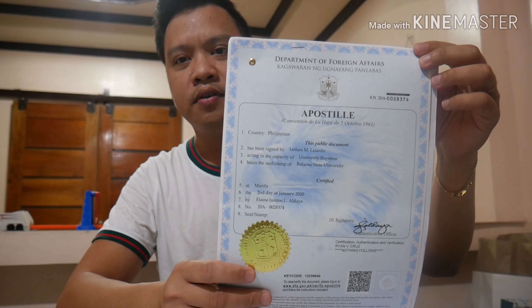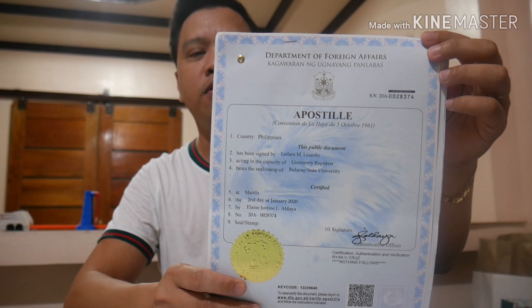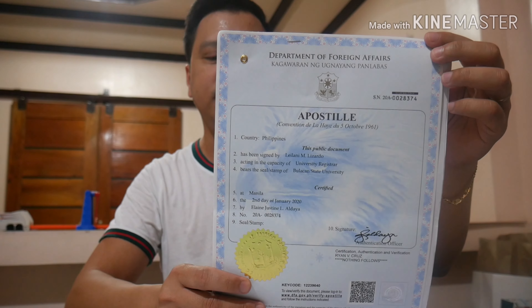Kung natatandaan nyo, meron akong upload dito sa channel natin about Apostille. Ngayon, ito na yung Apostille — ito na yung hinahanap ngayon sa Czech Republic. Pati yung ibang mga member na Apostille country. Ito na yung kailangan natin, hindi na itong red ribbon.